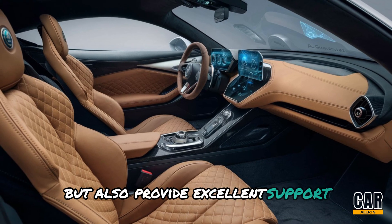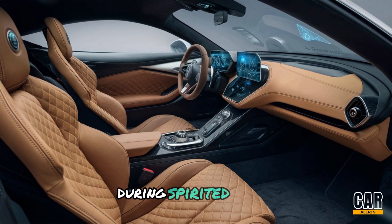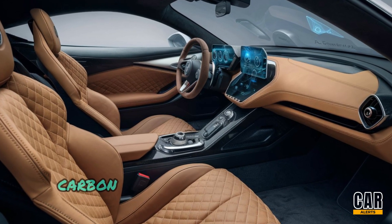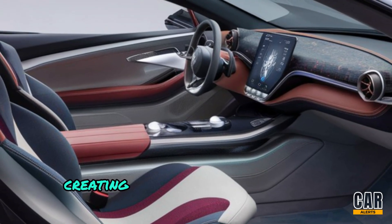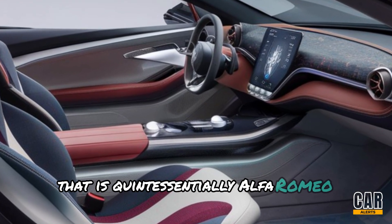Thanks to the adjustable bolsters that hug you tight during spirited drives, high-quality materials like Alcantara, carbon fiber, and aluminum accents elevate the interior, creating a blend of sportiness and elegance that is quintessentially Alfa Romeo.